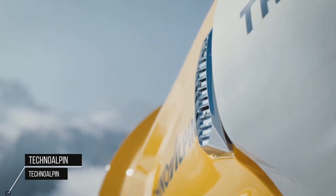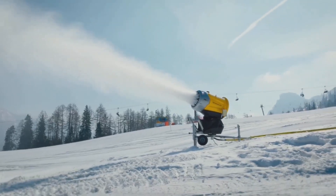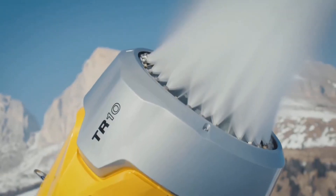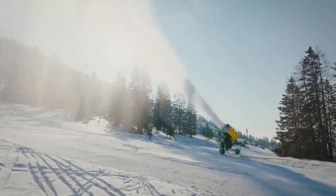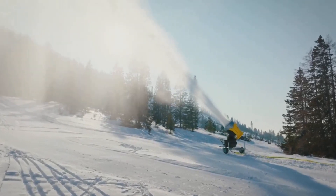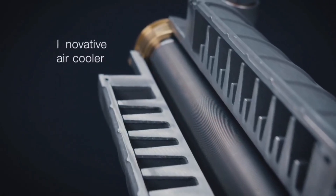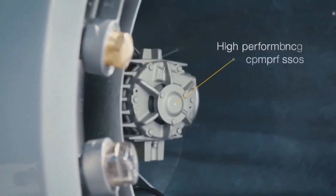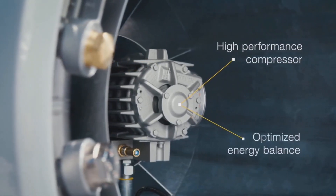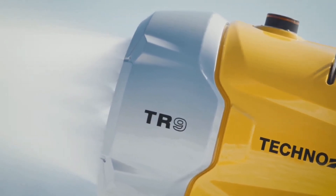Techno Alpin's TR9 snow gun boasts improved snowmaking performance with lower noise emissions and optimized energy balance compared to earlier models. The compressed air cooler and its generous dimensions are key to its performance. The optimally cooled compressed air improves nucleation and generates more snow, particularly in the critical limit temperature range.